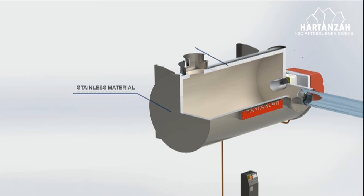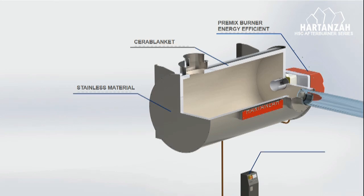Made with high quality stainless steel material, with ceramic blanket heat resistance as inner insulation material, an international standard pre-mixed burner for energy efficiency, and a built-in HMI control panel for easy operation.